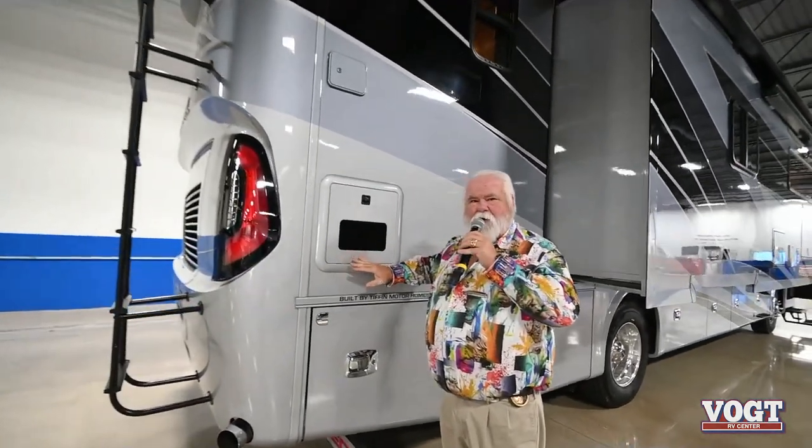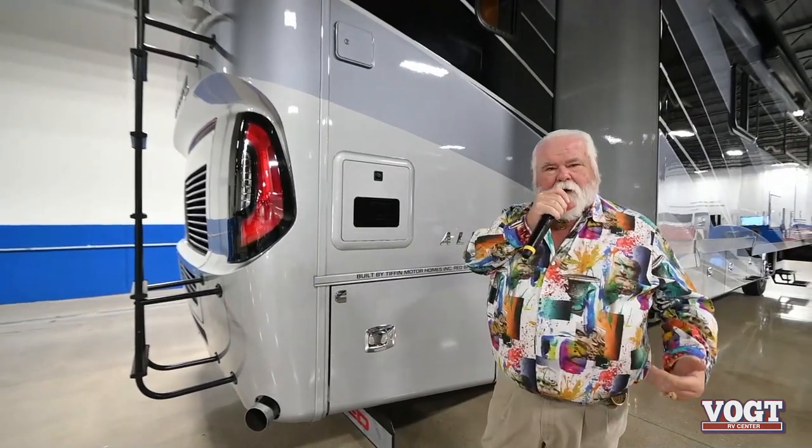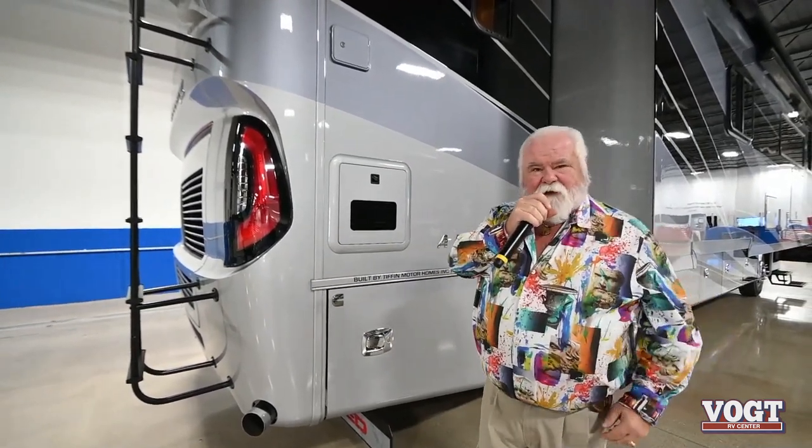All of the Tiffin motorhomes now have the Truma AquaGo. It's hot water on demand. As long as you've got water in your tanks, you're going to have continual hot water.